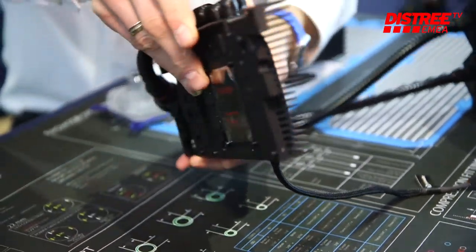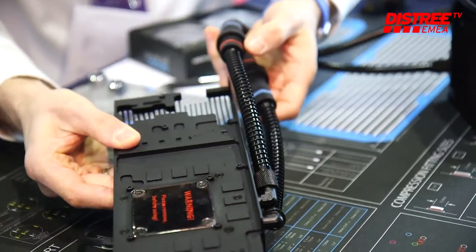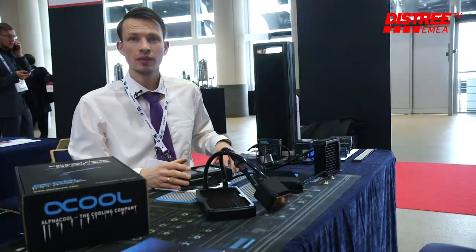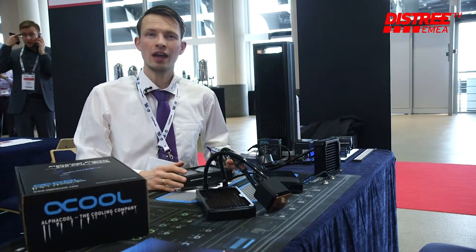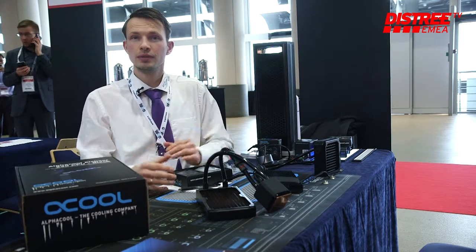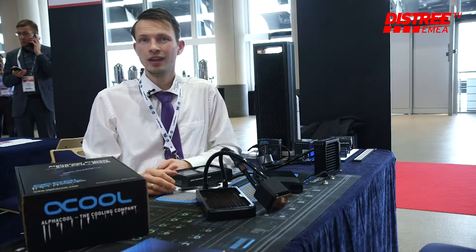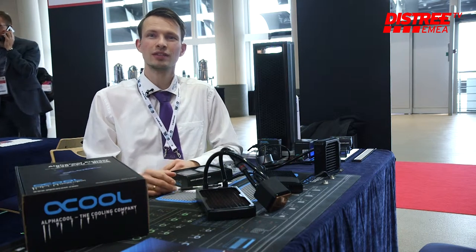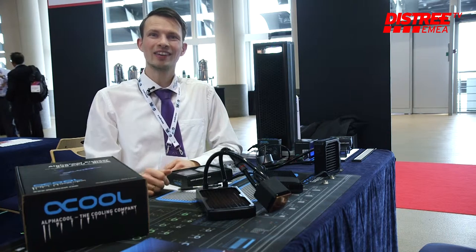We also have the world's best CPU water blocks, modding accessories, pumps, radiators for industry, cables — a lot of stuff. That's what we have and what we offer. My name is Nathaniel from Alphacool, have a great day.